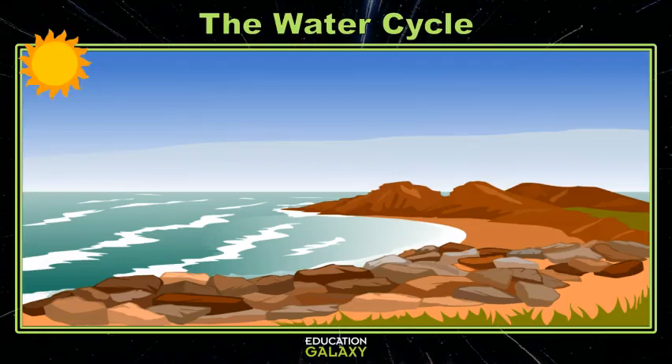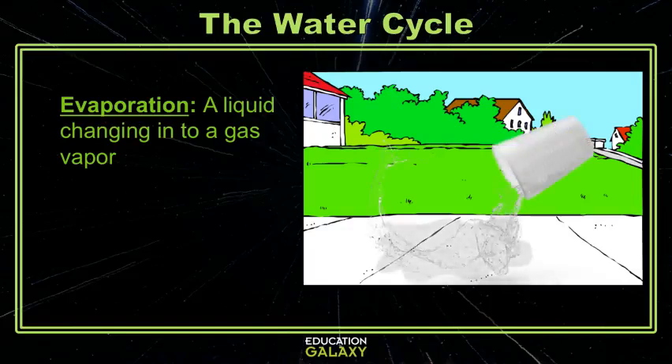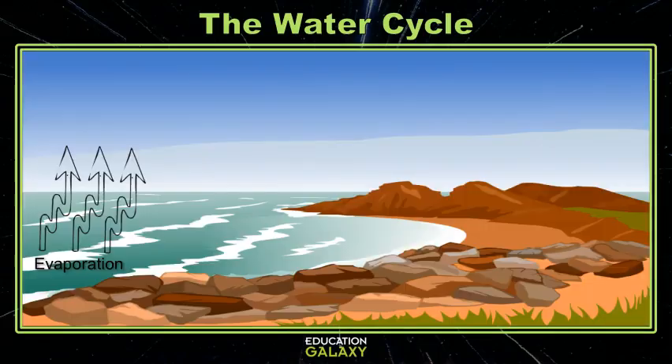The sun beats down on the ocean and the ocean water starts to evaporate. That's when water turns into its gas form — water vapor. Evaporation is what happens when you spill water on the sidewalk and it disappears. When the ocean water evaporates, it moves upwards.